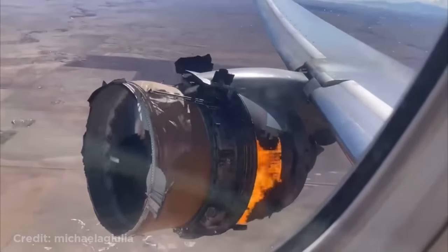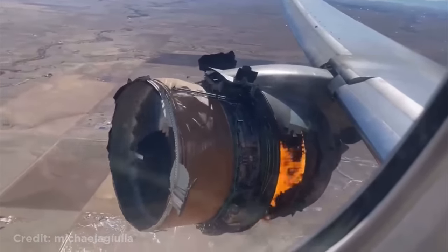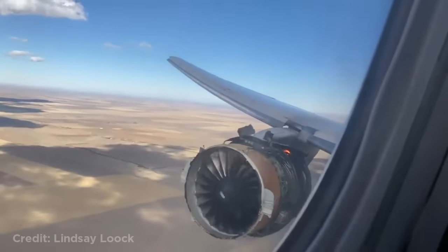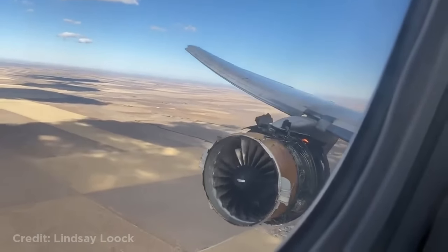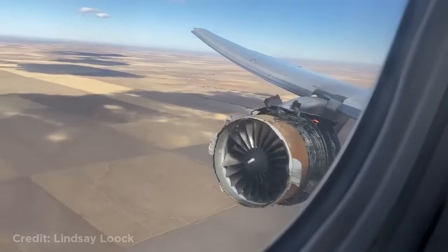This United Airlines Boeing 777 had one of its engines blow up after taking off from Denver. This is audio from the control tower: 'Mayday mayday, United 328 heavy, mayday mayday, aircraft just experienced engine failure, need a turn immediately.' The plane immediately returned to the airport and managed to land safely.